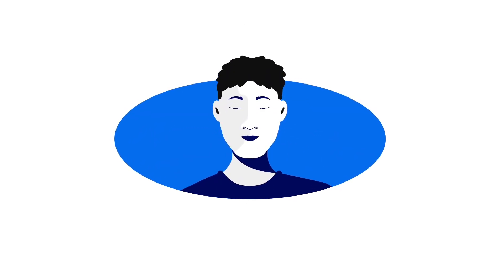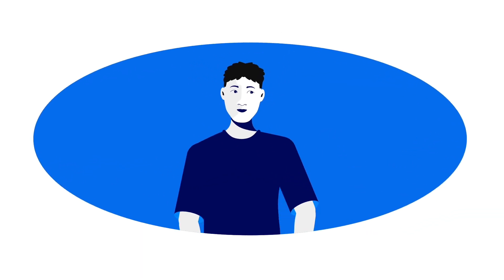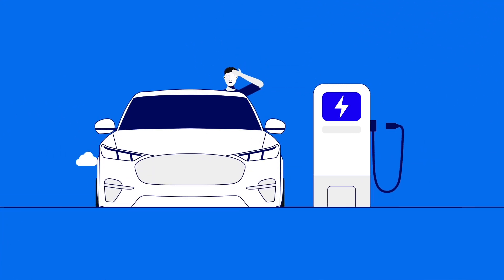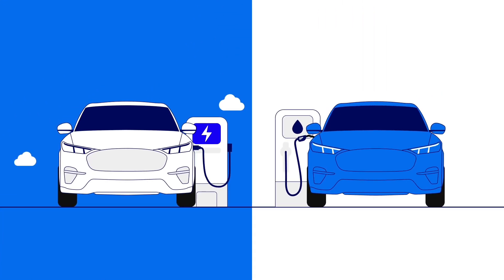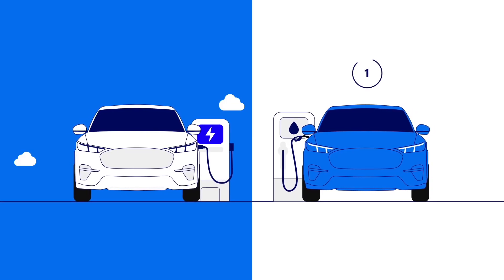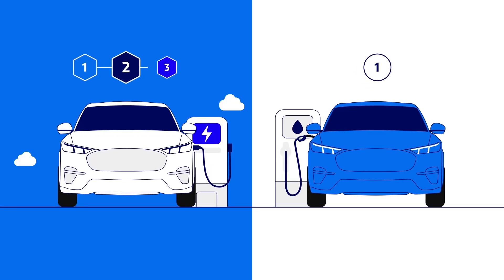Thinking about an electric vehicle, EV for short, but confused about how to charge your vehicle, especially on the go? Let's demystify. Chargers are to EVs what gas pumps are to regular cars. And while gas pumps are only available in one format, EV chargers come in three levels, affecting how fast you can charge the battery.